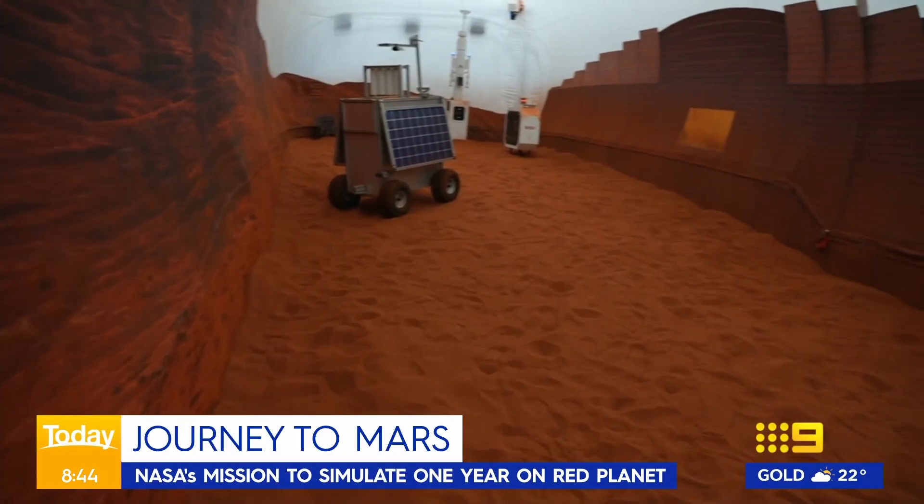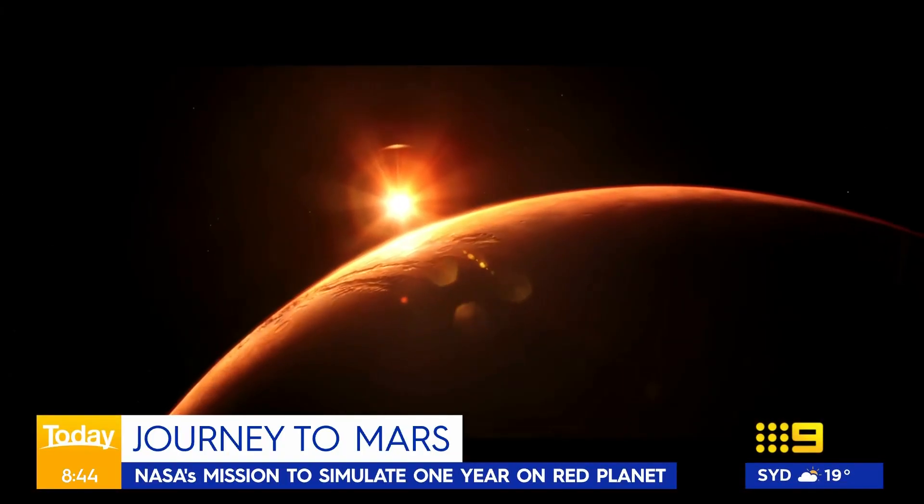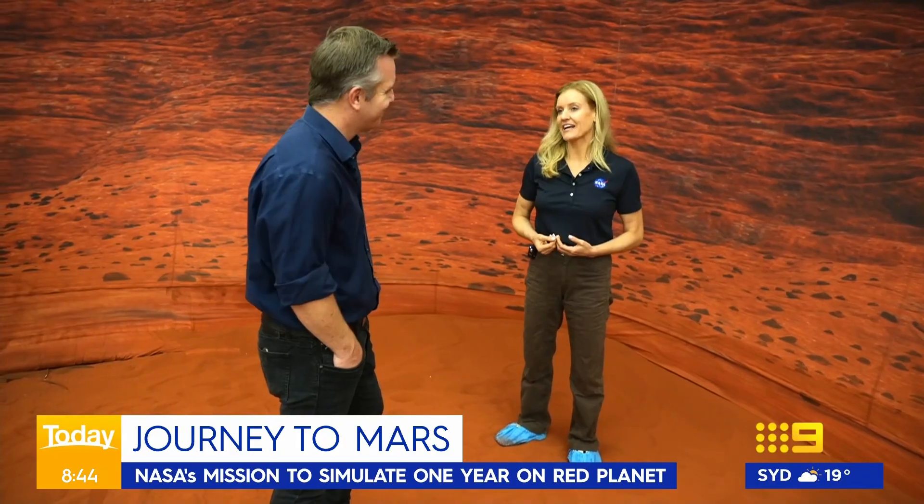This red, dusty landscape is intended to simulate life on the red planet. Priority for NASA right now is to land the first humans on Mars, and CHAPEA is a really important stepping stone to get us there.